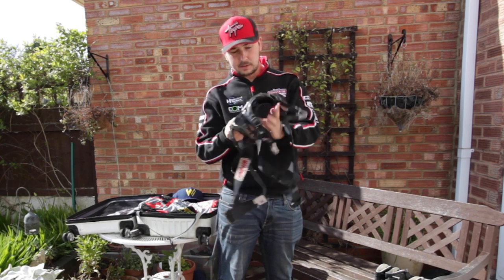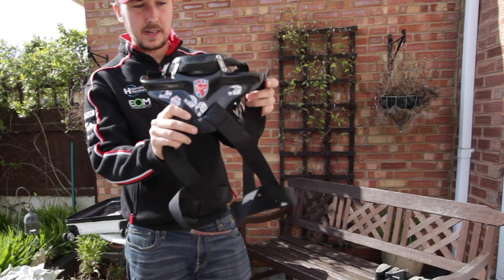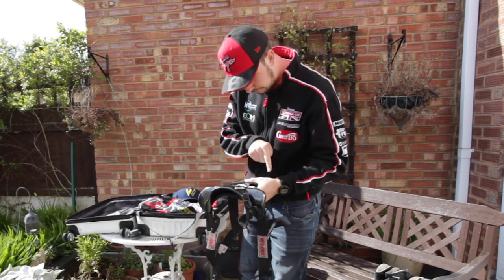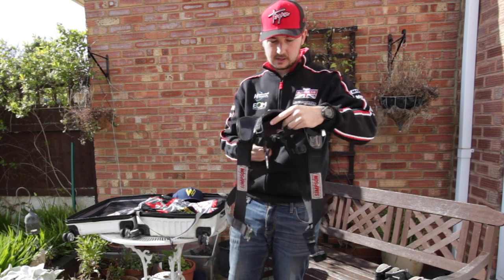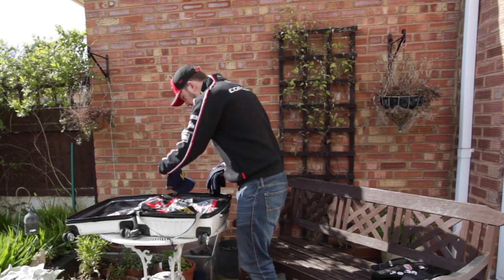On the back of the Simpson Hybrid there are stickers that tell us each year it's been scrutineered and signed off. I've got stickers from 2015, 2016, 2017, 2018, 2019, and then a sticker from the Silverstone Classic when I raced last year. Simpson Hybrid — love that.